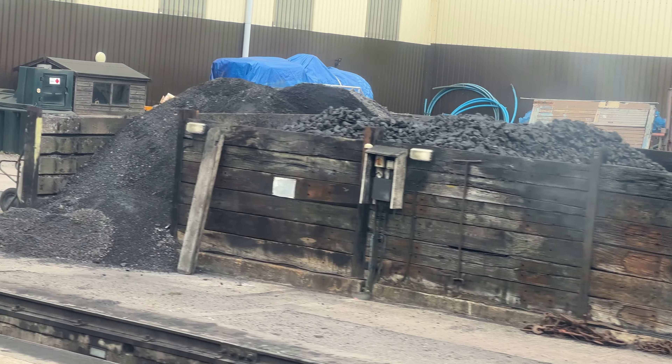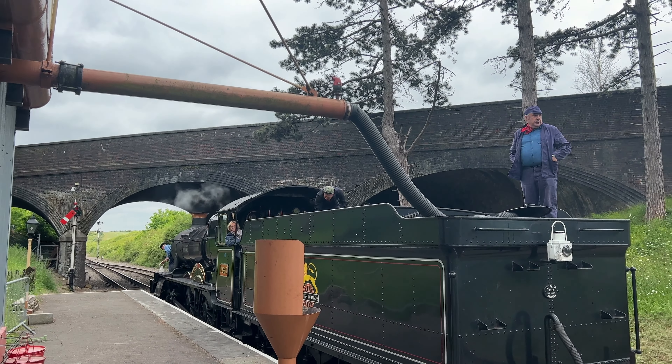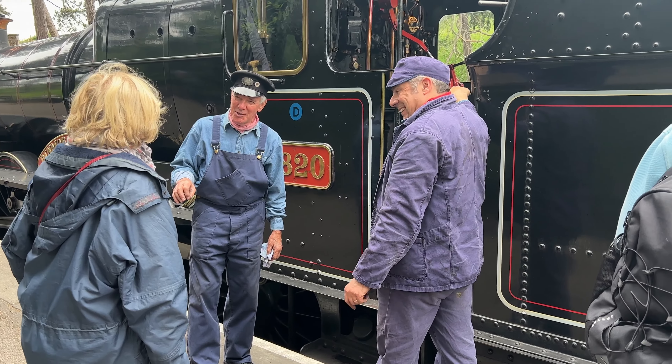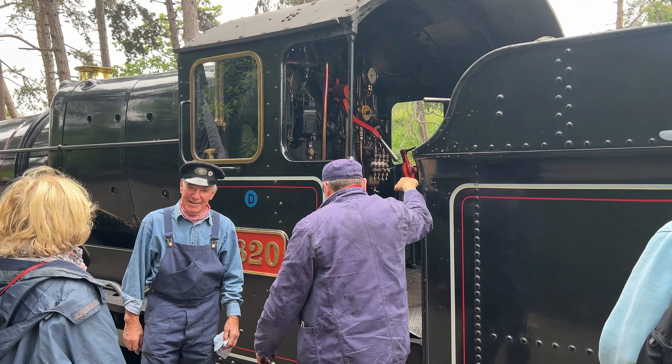Here is the store of coal, and here water being loaded into the steam train. This woman was invited to come on in for a closer look at the steam engine, but I decided to just hang back and do some filming from the platform.